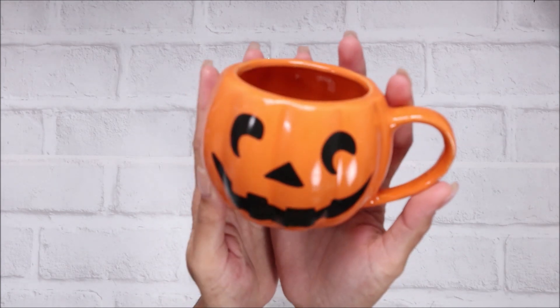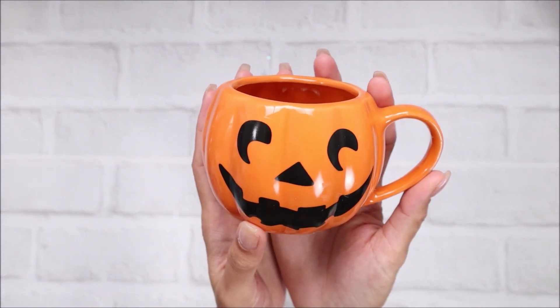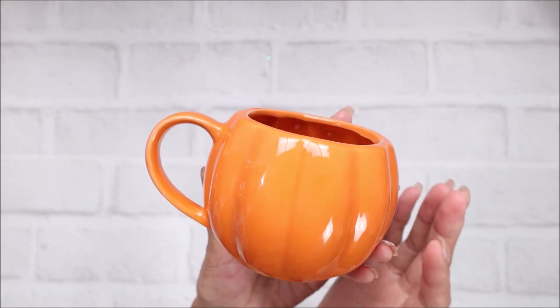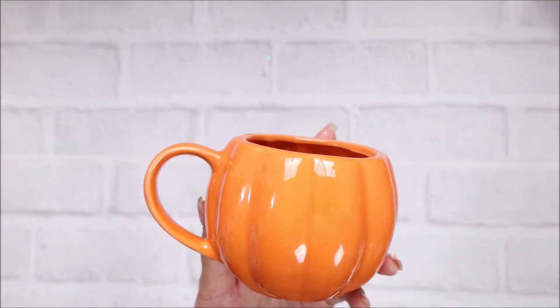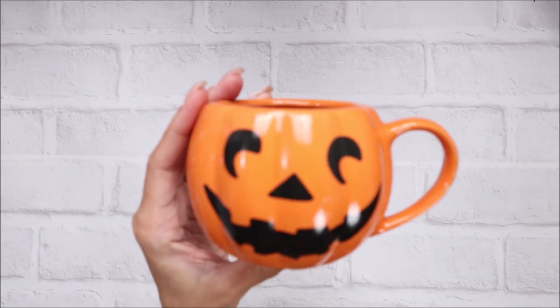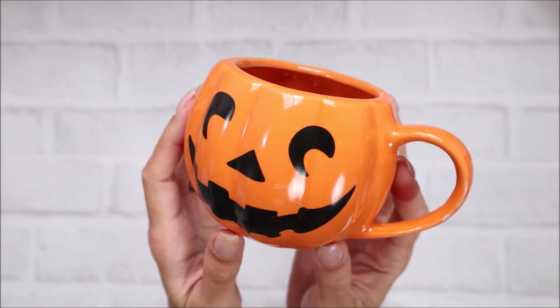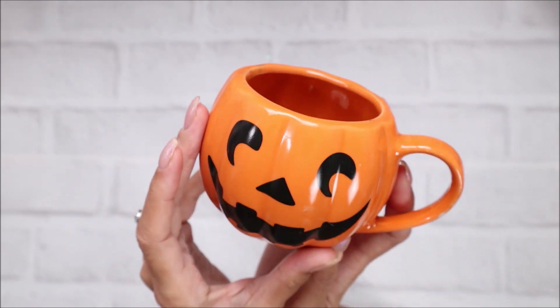The first thing I grabbed was this really cute mug and it was only $1.49 - it's a pumpkin mug. They did have a cat and a ghost as well, but I just thought this pumpkin was so cute. There was a lady there grabbing a bunch of them so I made sure to grab at least one. I do like to look at the mugs to make sure there aren't any chips because sometimes there can be.